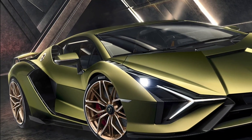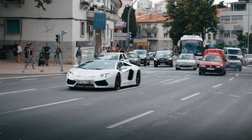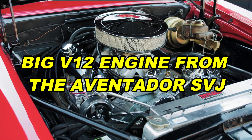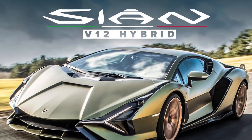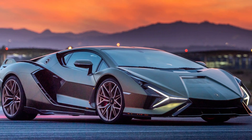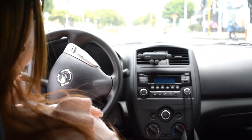Lamborghini Sian. The Sian is like a sneak peek at Lamborghini's future. Even though it looks wild, it's special because it's Lamborghini's first car that uses some electricity. It has a small electric system and a big V12 engine from the Aventador SVJ. Together, they make the Sian super-powerful — the strongest Lamborghini ever with 819 horsepower. They're only building 63 of them, and they're way pricier than the Aventador SVJ, costing $3.6 million each.